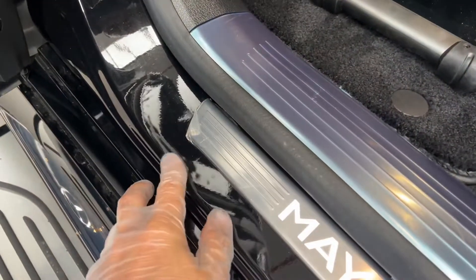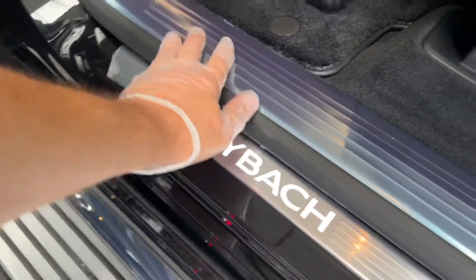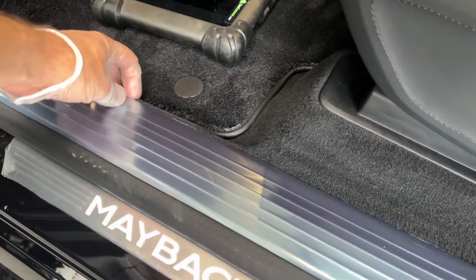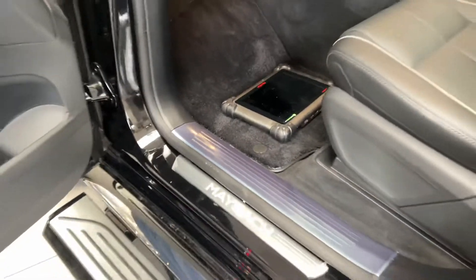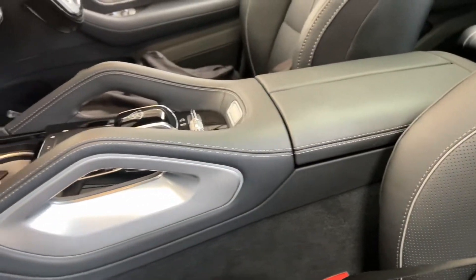I would consider that acceptable. The only biggest chip is here on the left side step. It's still got original peel-off films that have to be peeled off. Everything inside — the leather — there are a few stains.